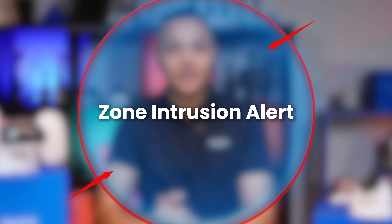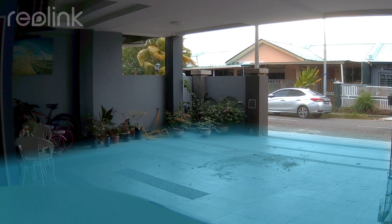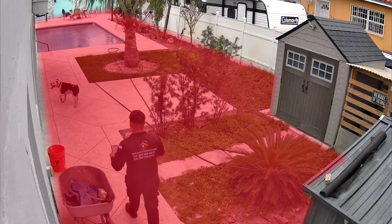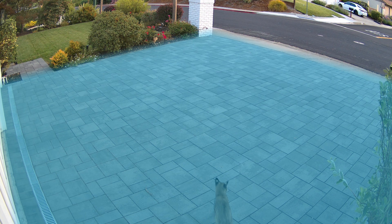Two: zone intrusion alert. This lets you define a specific crucial area — your garage, backyard, or even a balcony. If anyone suspicious enters the designated zone, you will get an immediate alert. It's fantastic for key area protection, giving you peace of mind that your most sensitive spots are constantly monitored against illegal intrusion.